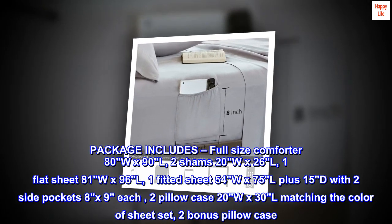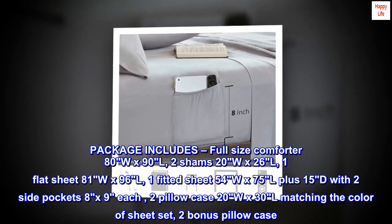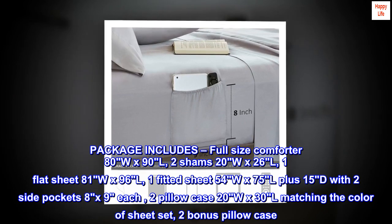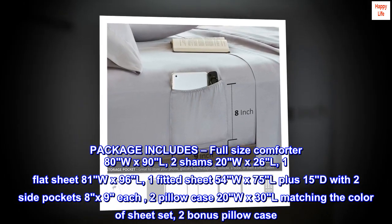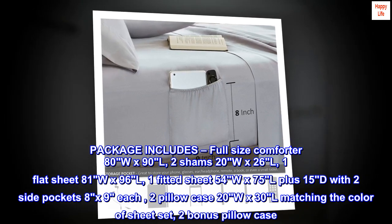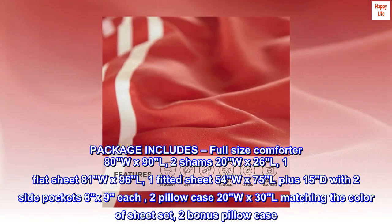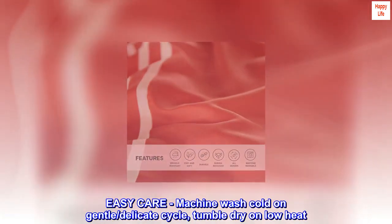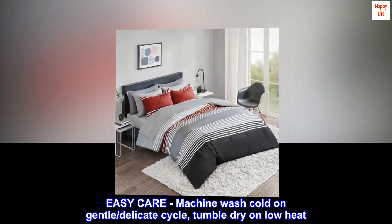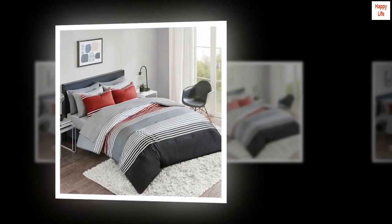Package includes: full-size comforter 80"W x 90"L, two shams 20"W x 26"L, one flat sheet 81"W x 96"L, one fitted sheet 54"W x 75"L plus 15"D with two side pockets 8"x9" each, two pillowcases 20"W x 30"L matching the color of the sheet set, and two bonus pillowcases.